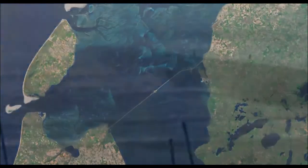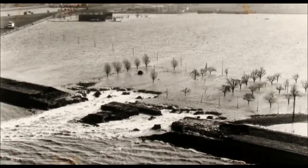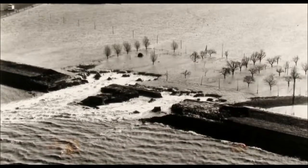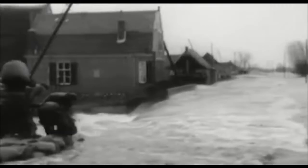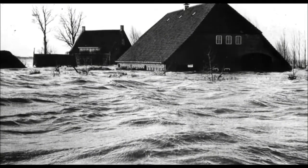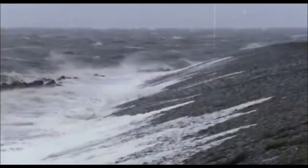The Afsluitdijk almost paid off overnight — on the scary night from January 31 to February 1, 1953. A storm caused a high tide on the shores of the North Sea, affecting several countries including the Netherlands. Just before dawn, 50 dams did not withstand the pressure of the elements. During the next few minutes, water reached more than 130 settlements. The tragedy claimed more than 2,000 human lives. As for the Afsluitdijk, it did not allow the rising water into the central regions of the country.